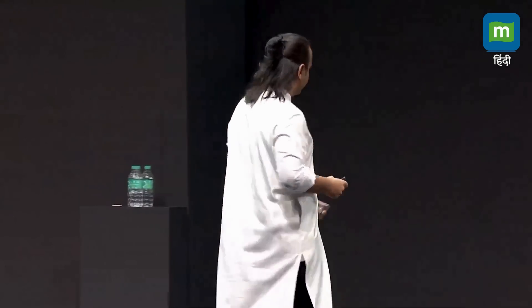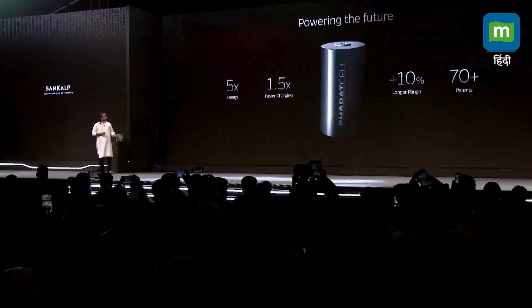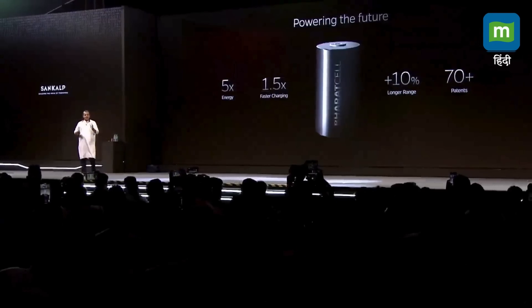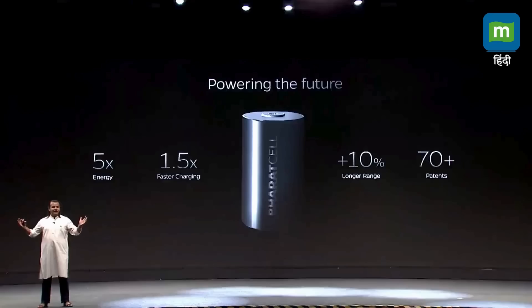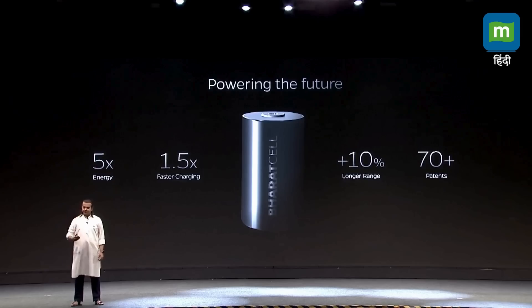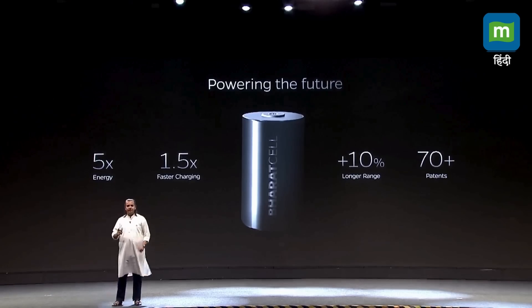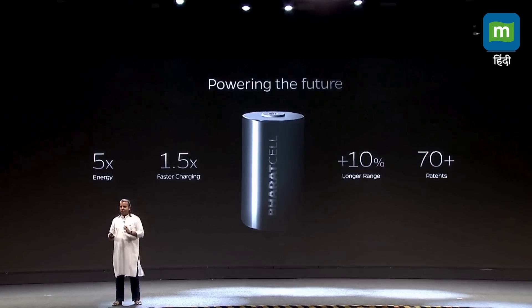The 4680 has 5 times more energy than the 2170 cell. It charges faster — all of you who want their EVs to charge faster, this cell will charge 50% faster, meaning you can get a full charge in minutes. It has longer range. And to build this, we actually filed more than 70 patents for just one cell. We did not import the technology. We built it ourselves.